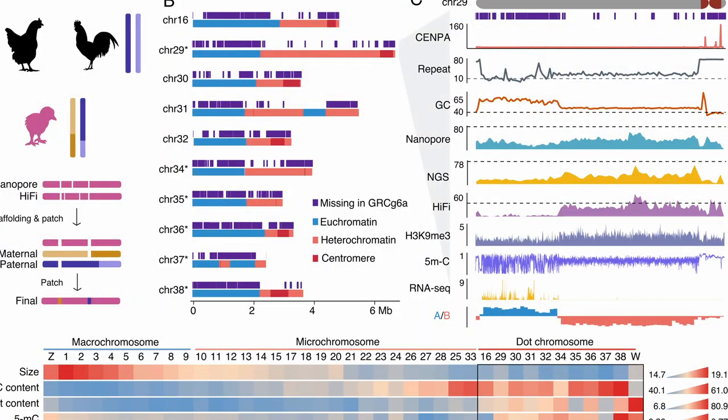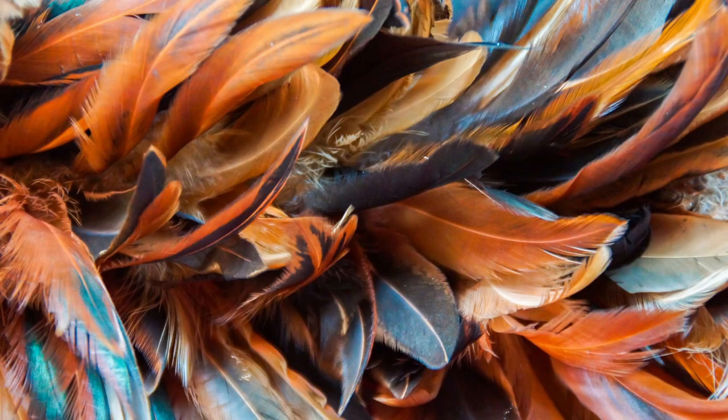When the chicken genome was published in 2004, it became apparent just how complex these beta keratins are. On just one of the chicken chromosomes, for example, there are more than 60 feather beta keratin genes, each very similar yet still different from each other. Each molecule consists of some 102 amino acids. Hence, feathers and the beta keratin that forms them have the potential to be very useful.